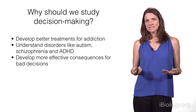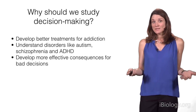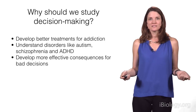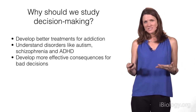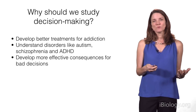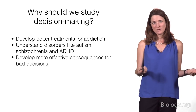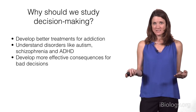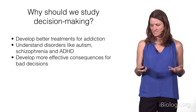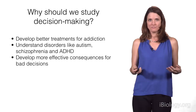Finally, understanding decision-making might help us develop more effective consequences for bad decisions. Sometimes people make bad decisions — they decide to steal something or drive while intoxicated. In some situations the consequences are clear, but there are gray areas where we aren't always sure whether a person should be held responsible. Understanding how brains make decisions, and how sometimes brains make really bad decisions, will help us interpret those gray-area situations and figure out how to prevent those decisions in the future.